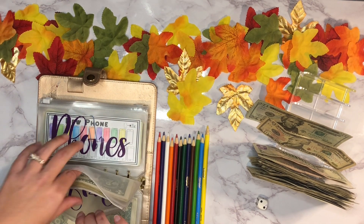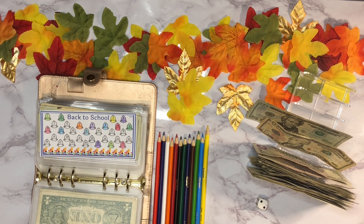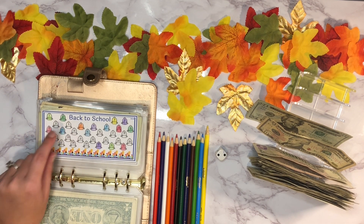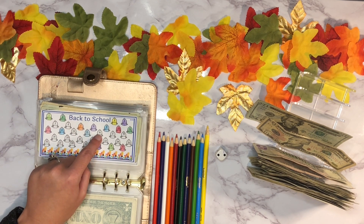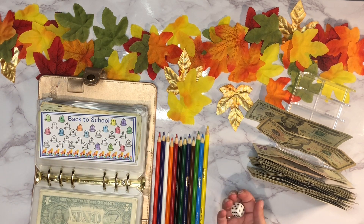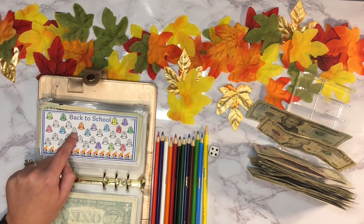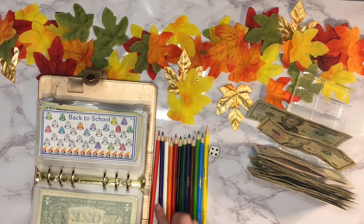Next is back to school. For those of you who watch every week, I roll my dice — a one gets five dollars, two gets six, three is fourteen, four is sixteen, five is seventeen, and a six gets eighteen. Let's see what we get today... a four! So one, two, three, four — it's going to get sixteen dollars.